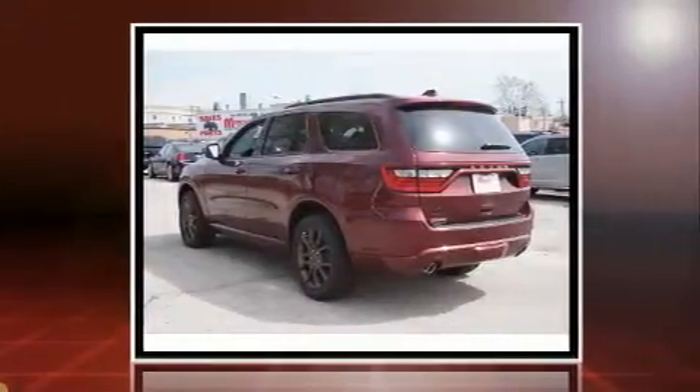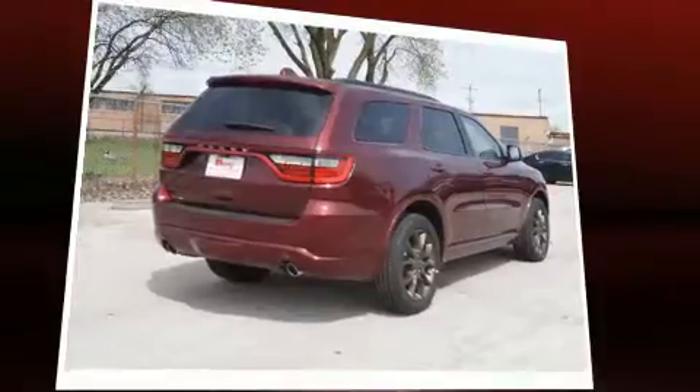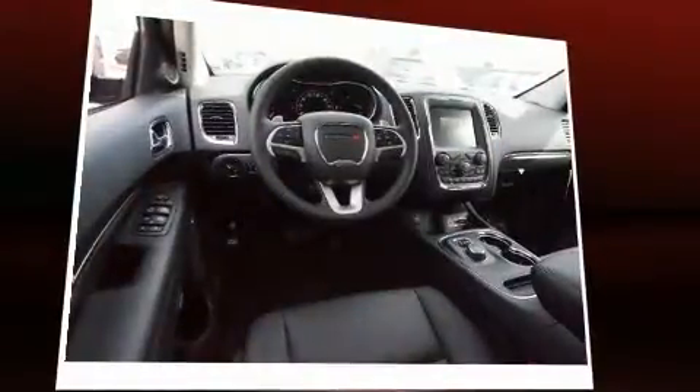Dodge prioritized practicality, efficiency, and style by including front and rear reading lights, a power seat, heated front and rear seats, front and rear air conditioning, a trailer hitch, and a split folding rear seat. Third row seats expand the maximum passenger capacity to six.